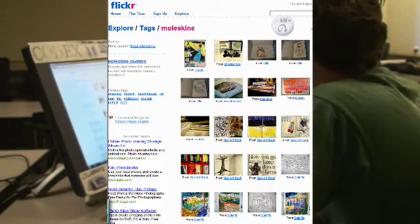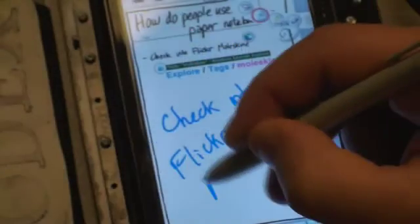Joe says he definitely needs to check that out for their electronic notebook project. Morgan offers: you can help me put together some cool stuff for our group presentation.